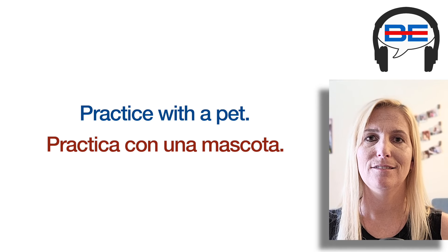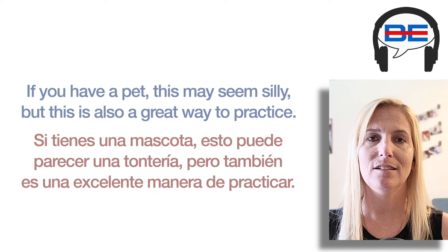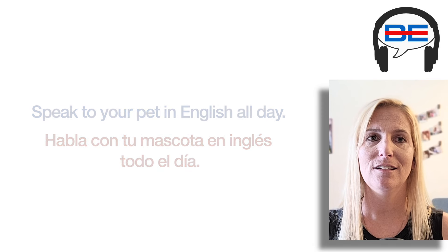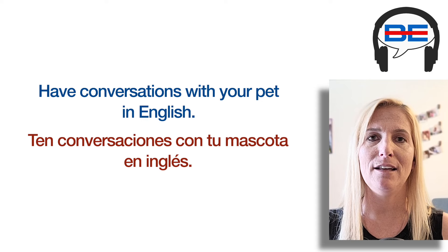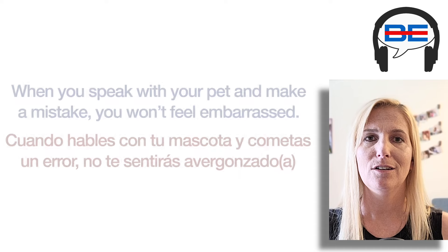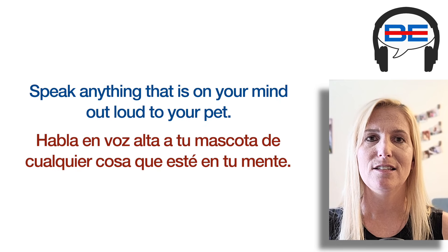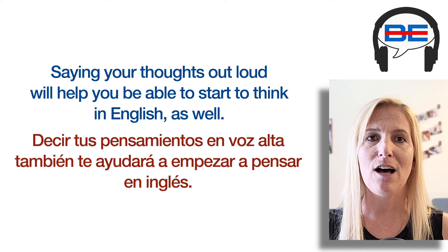Number five: Practice with a pet. If you have a pet, this may seem silly, but this is also a great way to practice. Speak to your pet in English all day and have conversations with your pet in English. They may not be able to actually answer back, but this is a great way to practice your English speaking. When you speak with your pet and make a mistake, you won't feel embarrassed. Speak anything that is on your mind out loud to your pet. Saying your thoughts out loud will help you start to think in English as well.